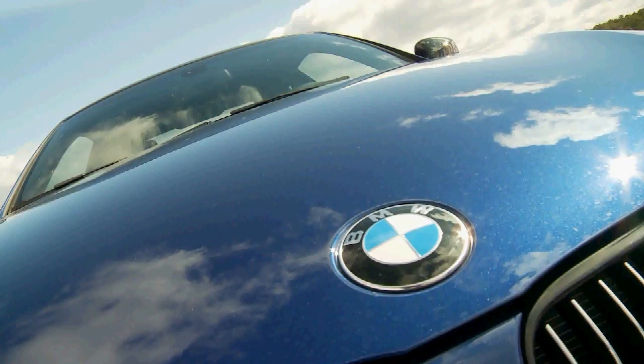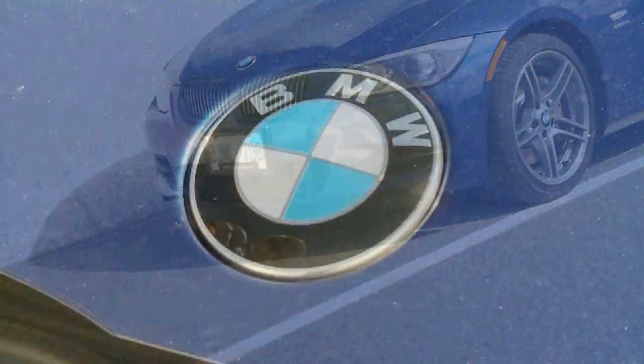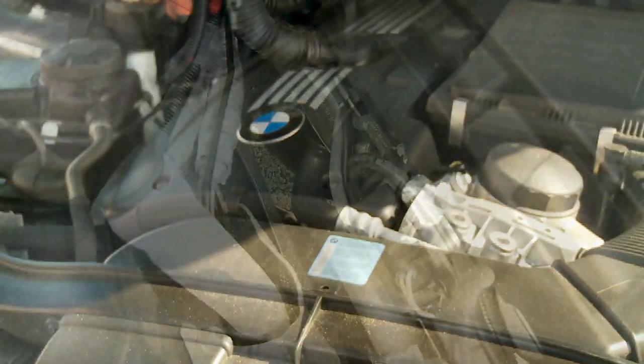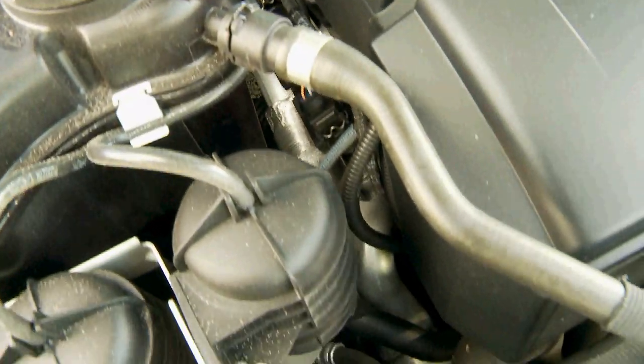The 335i already offered a bib-wetting combination of style, performance and hardware to its enthusiast shoppers. With the 300 horsepower engine and all the legendary handling that have made the 3 Series famous, the standard 335i really didn't need any improving.